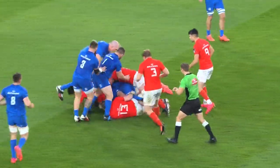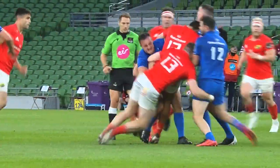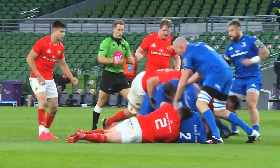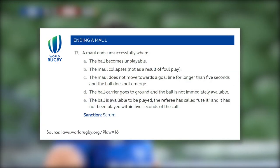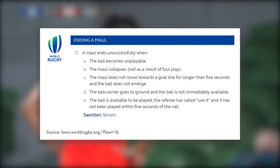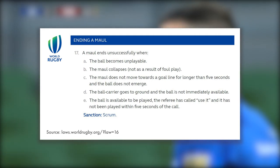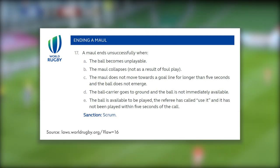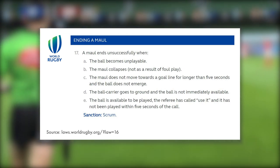Once the maul is formed, it's time to ensure that the maul ends unsuccessfully, but legally. The maul ends unsuccessfully when the ball becomes unplayable, or the maul collapses but not as a result of foul play, or the maul does not move towards the goal line for longer than 5 seconds, or if the ball carrier comes to ground and the ball is not immediately available.